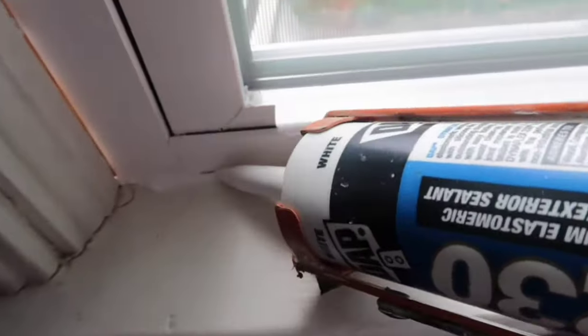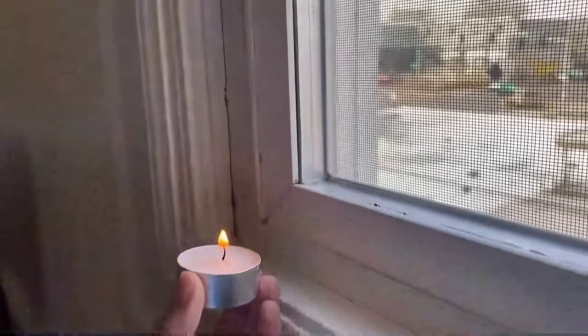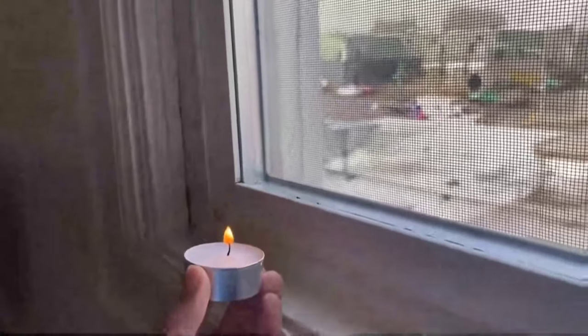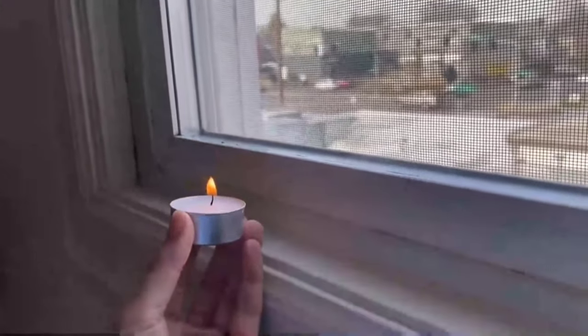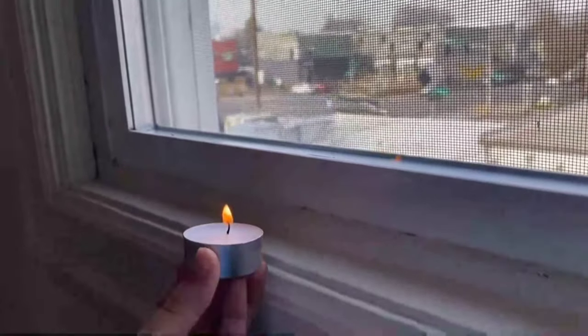For DIY window insulation, you can caulk up any gaps or cracks you see around the window. If you're having a hard time identifying exactly where the gaps are, you can use a lighter and slowly move it around the edges of the window. If the flame blows when you reach a certain area, you know that's a spot you need to seal up. You can also dampen your finger and move it around the window — when you feel extra coolness, that's a spot to seal up as well.